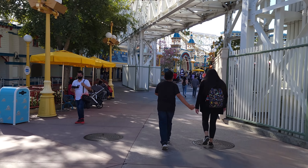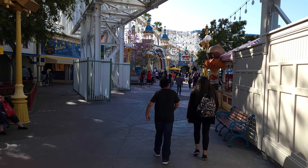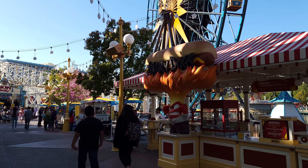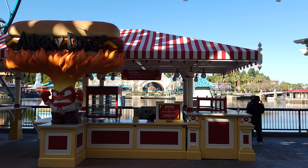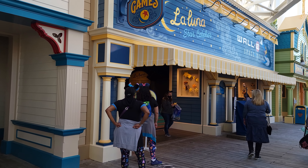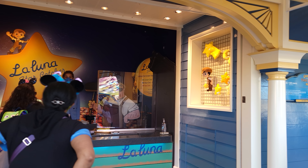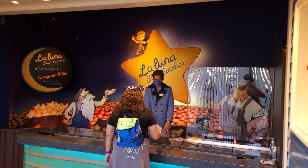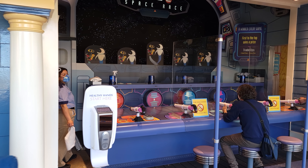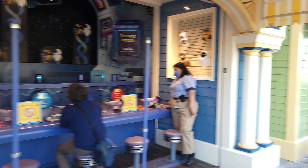There are a number of churro carts in the park, and churros continue to be one of the most popular items. The Señor Buzz churros stand has a Caliente churro and a Cinnamon Sugar Galaxy churro, but that cart is closed. Here's our friend James — he's the guy who made this video possible by hooking me up with the tickets today, so thank you James. I also love the theming on Angry Dog, but Angry Dog is not open either.